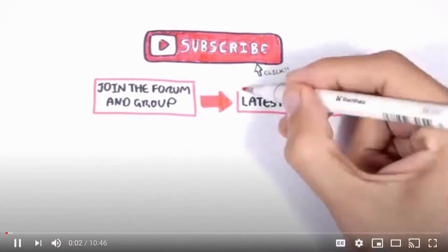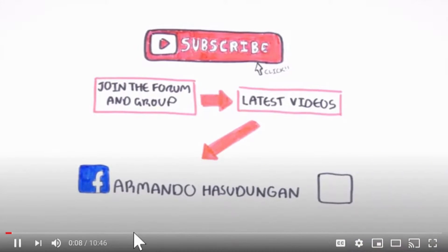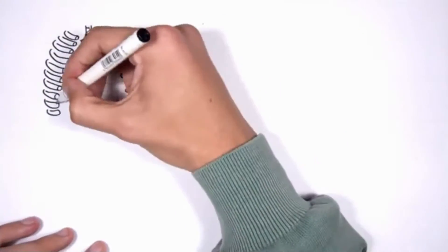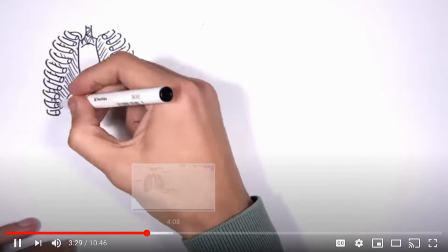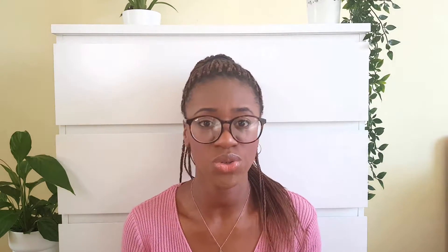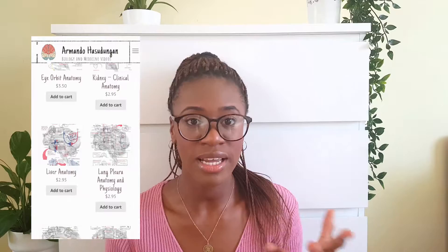Another amazing YouTube channel is Armando Hasudungan — I'll put his full name on screen. He's an Australian junior doctor who makes videos on so many different topics including anatomy. His videos are laid out as him drawing different mechanisms, processes, and anatomical structures while explaining things really well. When he does his final complete drawing, you can actually download it from his website as a revision resource — great if you're into posters.